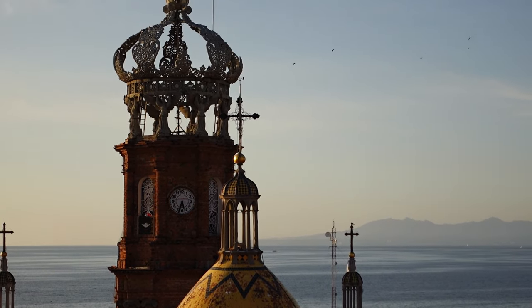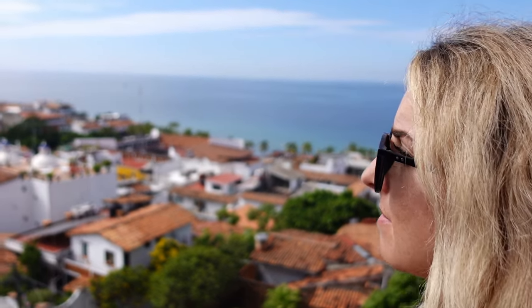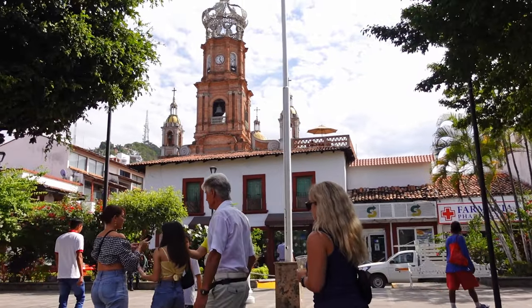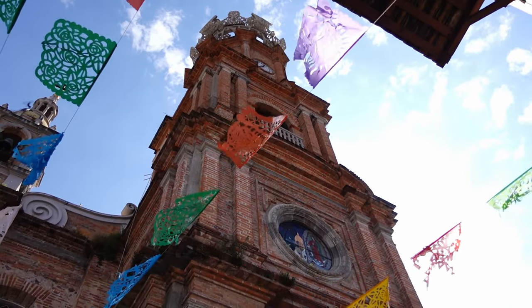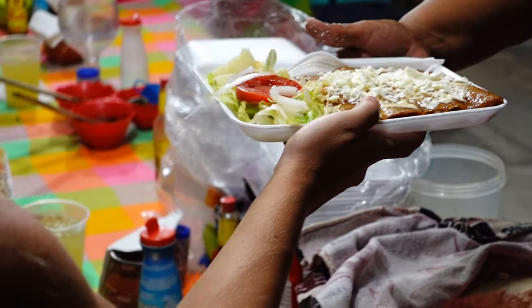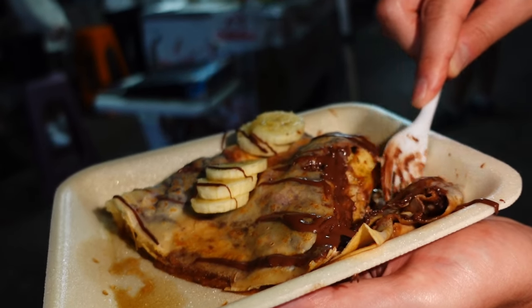Moving on to how many days you need to visit Puerto Vallarta — if it's your first visit, I recommend at least five days and five nights. A week is perfect, but if you're here for two weeks, there are so many day trips and hidden gems to discover that you'll never run out of things to do. Alternatively, if you only have a few days, that's still enough time to see the main sites, visit a few great restaurants, and sample some great street food.